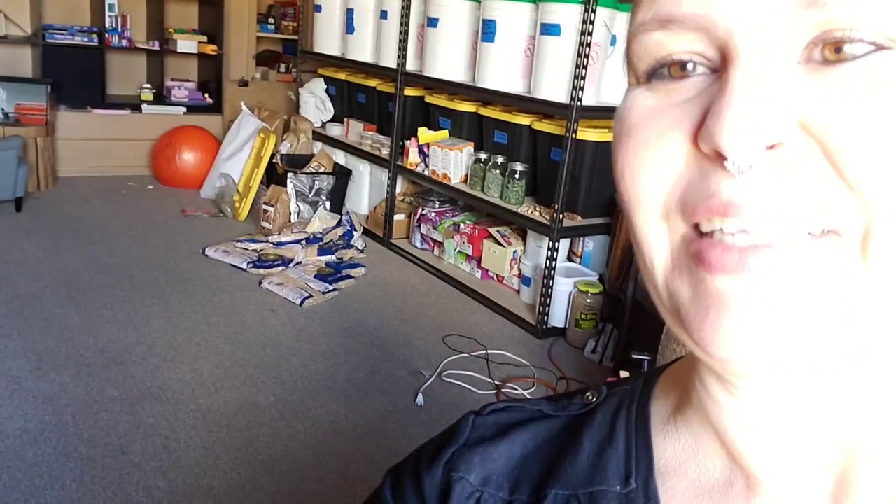Hey everyone, Kathy the Vegan Prepper here. Today I'm going to get some things — like all those things right there — Tetris'd into my pantry shelves. I had a recent Azure haul and a recent Costco trip, and there's just a whole bunch of stuff I need to get into my shelves. I was basically just going to get the job done, then realized there might be some helpful stuff in this process. Let's go step-by-step, and hopefully you'll pick up some tips for your own spaces.